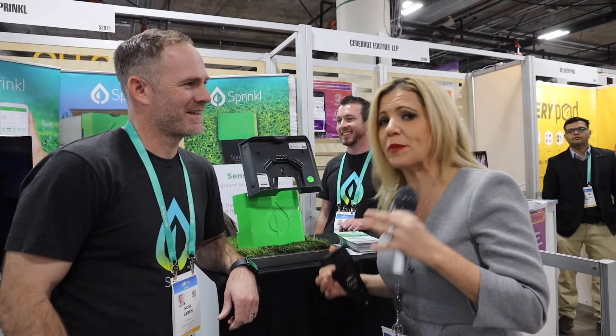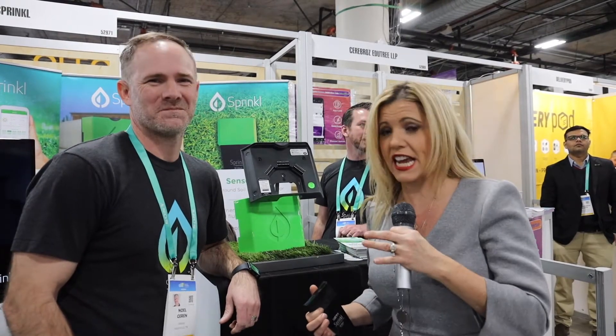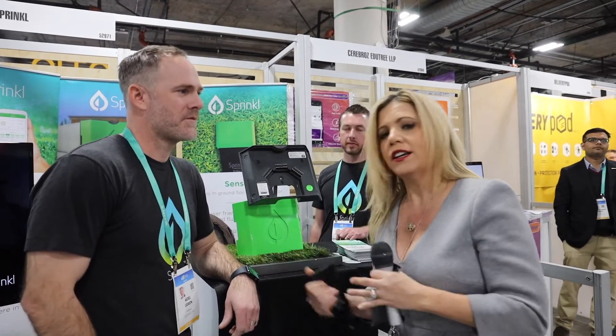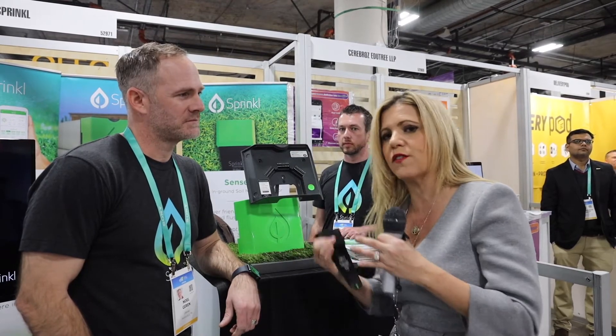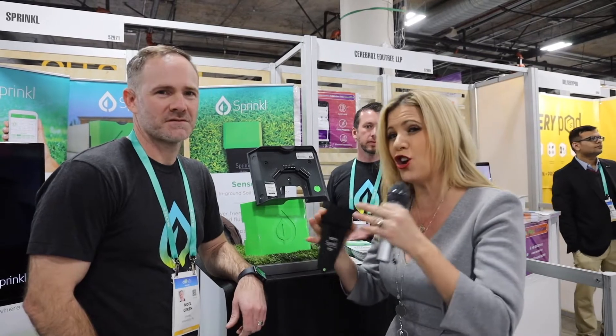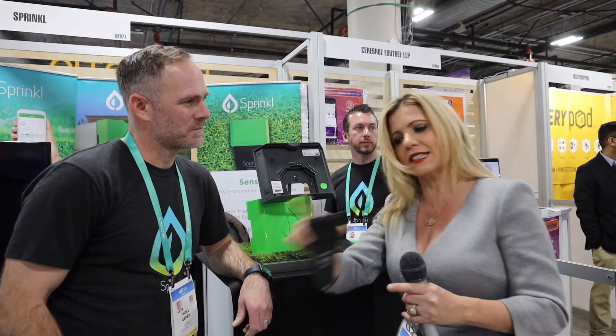Noel found me on LinkedIn because I'm a bonafide product geek and talked to me about Sprinkle, and I'll tell you why it's amazing. Number one, it is a smart watering system. Great — it geotargets to the weather; if it's raining, it'll automatically turn off. But the real differentiator that no one has is the sensor. You put it in the ground — 16 sensors. If the lawn is over-moist, it will not water.